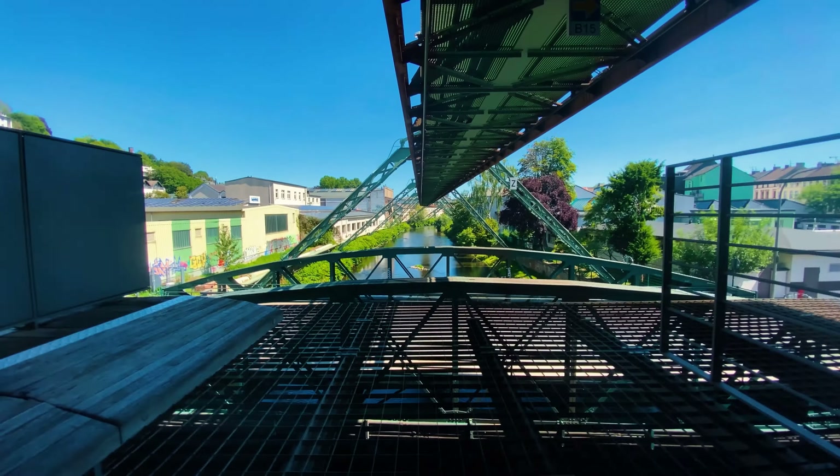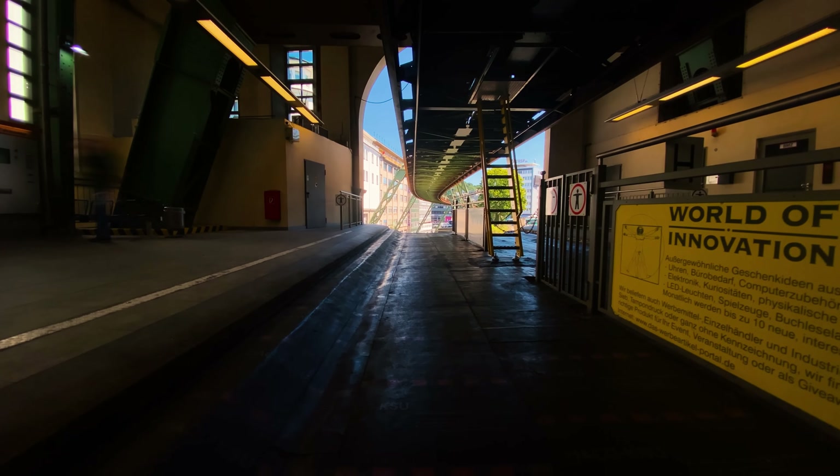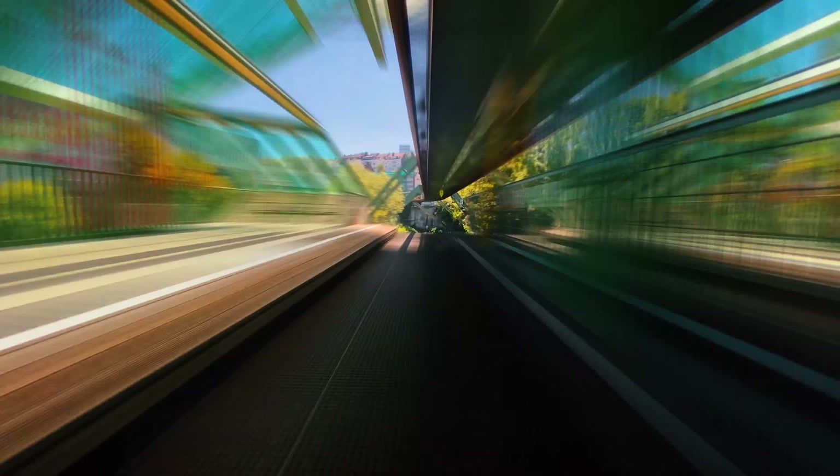The entire trip takes about 29 minutes, so at 1 second interval it creates 1740 shots, hence on a 24p timeline it becomes 72 seconds. If you're enjoying this video so far, hit the like button and help support my channel to be shown to more people that might like time-lapse related content.